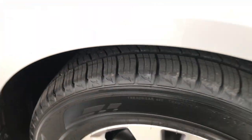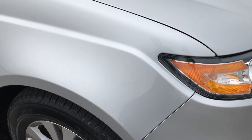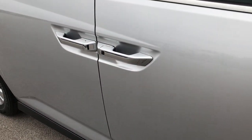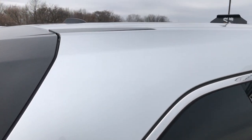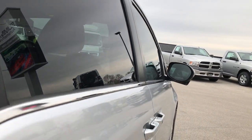Brand new tires, brakes, and rotors on this one as well. As you go down this side of the vehicle you can see just how clean the body is — how reflective and glass-like that paint is. We take these HD videos so if you are far away, or even if you are close by and just can't make the trip down, you can still see the vehicle, hear the vehicle, and have confidence in what you are looking at from the comfort of your own home.